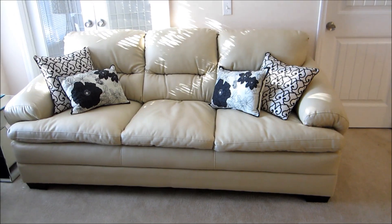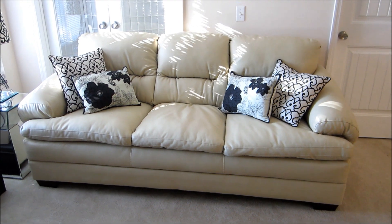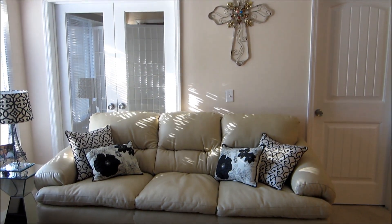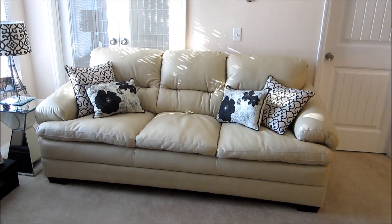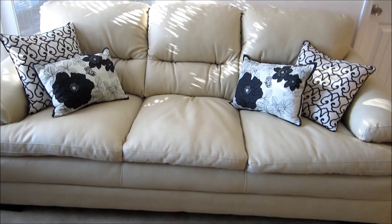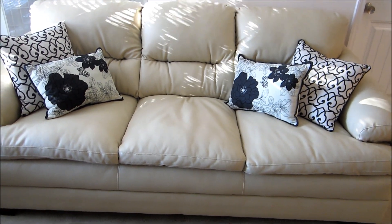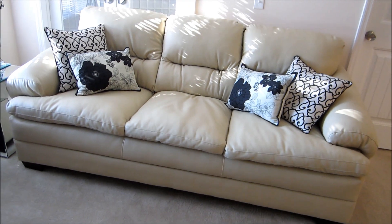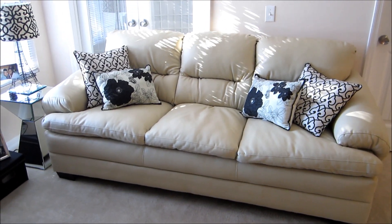I got this love seat and I also picked up this full-size couch. The color is just absolutely amazing and buttery. I was originally going to go with a white couch, but then I thought white would get dirty way too quick, so I decided to go with cream.